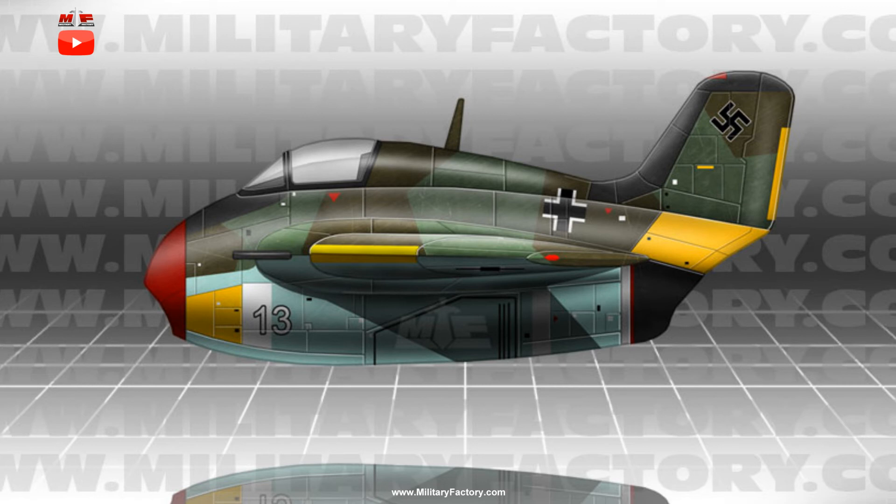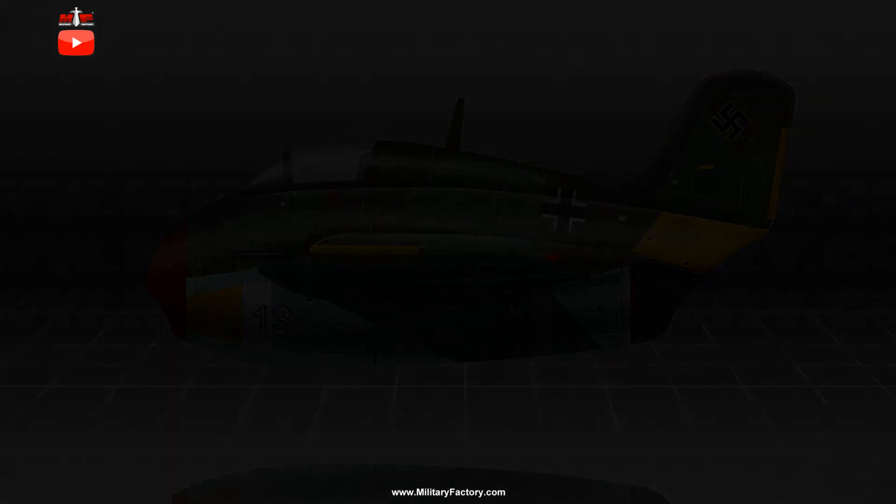As proposed, the P.20 was estimated to feature a maximum speed of nearly 570 mph. Structurally, it was given a wingspan of 30.6 feet and a running length of 18.9 feet. Like other secret weapons of the Luftwaffe of the World War II period, the P.20 offered by Lippisch did not advance beyond the paper stage.